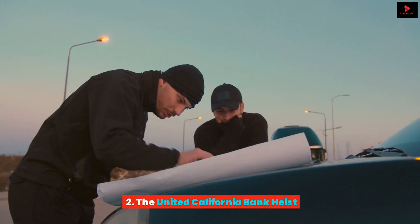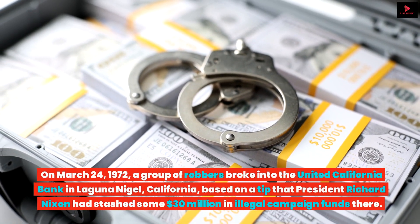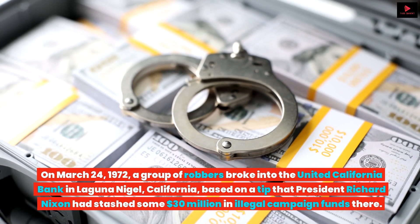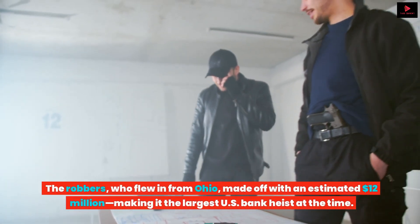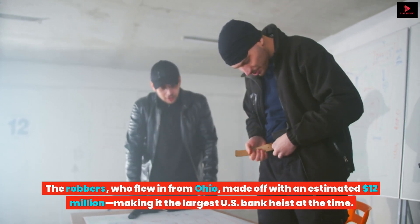The United California Bank Heist. On March 24, 1972, a group of robbers broke into the United California Bank in Laguna Nigel, California, based on a tip that President Richard Nixon had stashed some 30 million dollars in illegal campaign funds there. The robbers, who flew in from Ohio, made off with an estimated 12 million dollars, making it the largest US bank heist at the time.